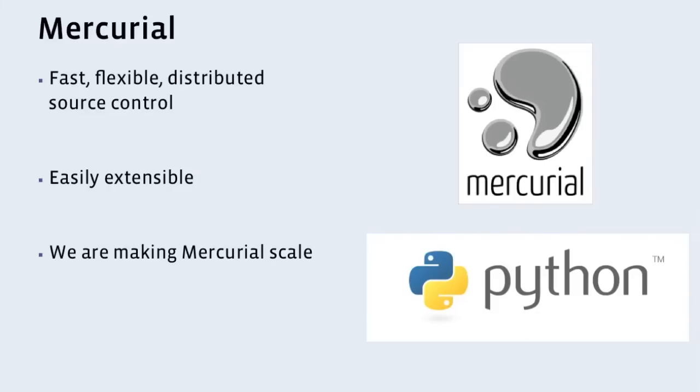Over the past two years, we've contributed over 500 patches upstream, addressing things like scale, performance, robustness, and adding new features that we need. So we've been contributing back. And in addition, we've made a few extensions that go even beyond what core Mercurial is capable of, and we'll talk about a few of those.